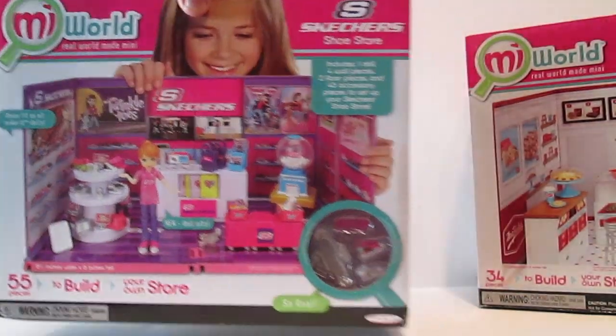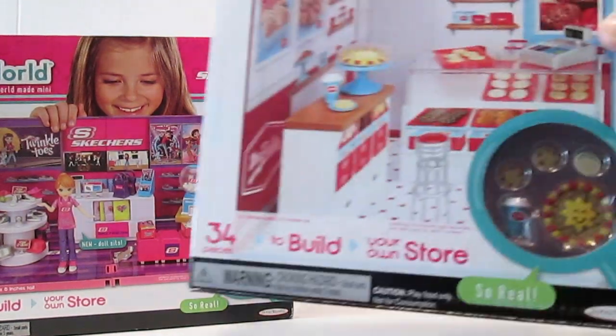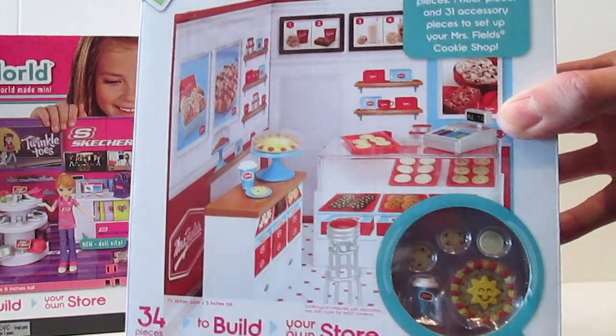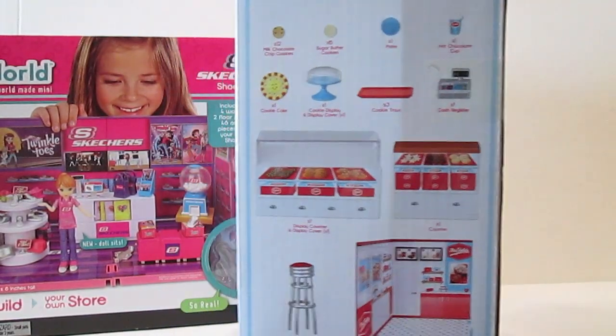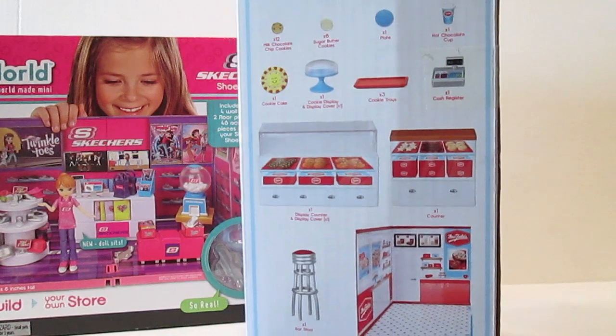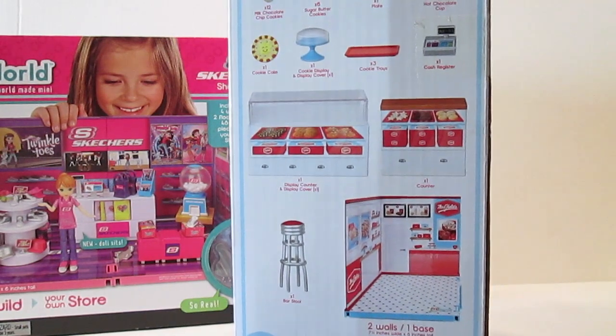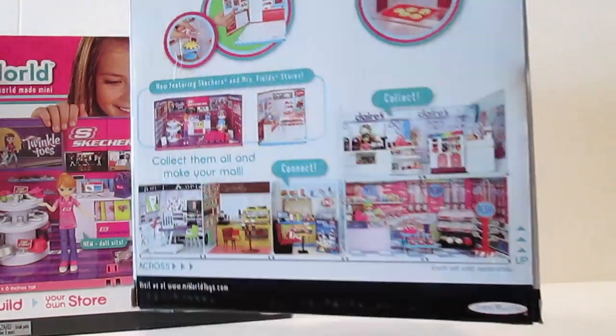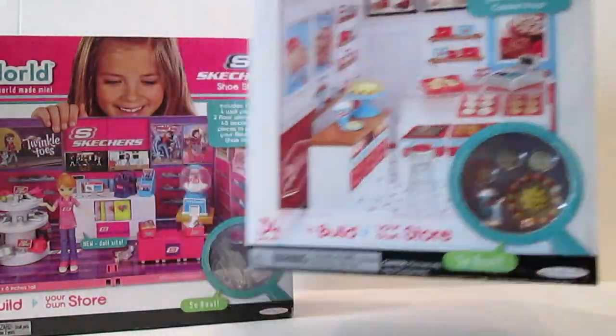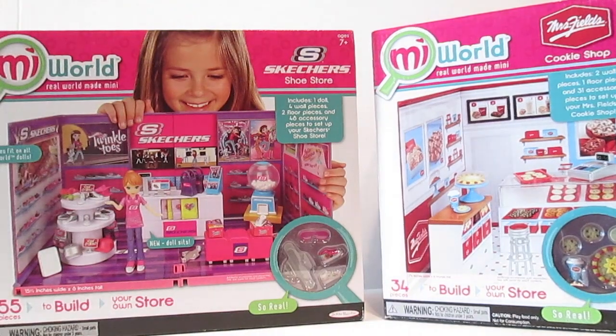That's Skechers, and here is Mrs. Fields Cookie Shop. This makes me want some cookies, guys — I'm not going to lie. Here on the side there's 34 pieces to this one: two walls, a base, all kinds of awesome stuff. Here on the back it shows you the different stores as it did on the other one. Let's crack these open and check them out.